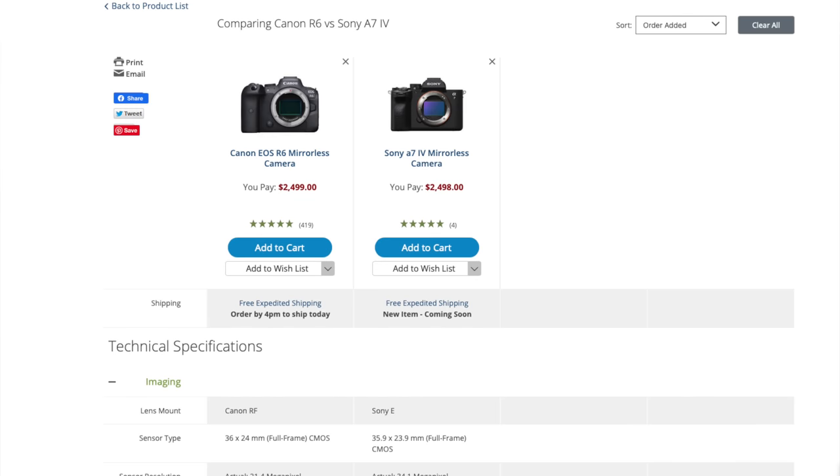Two fantastic hybrid cameras — one from Canon, one from Sony. They're both in the $2,500 range, but we're going to see how they compare and which one might be the right camera for you. In the past, Sony and Canon has been a very hotly debated topic, especially when it comes to things like color science, but that gap has shrunk considerably in the last couple of years.